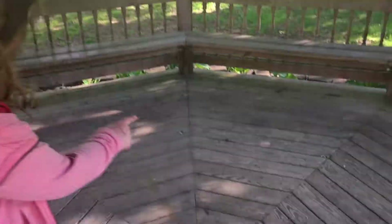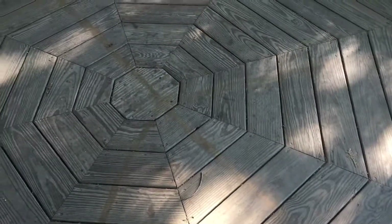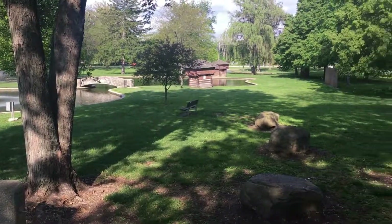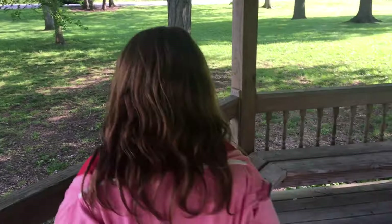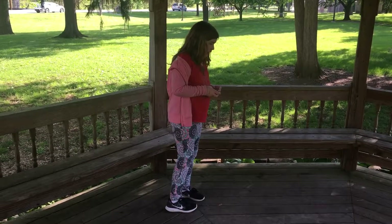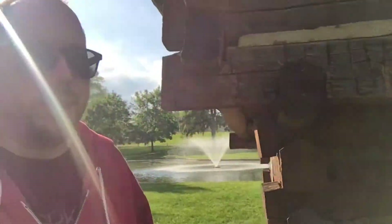You can still see that peace sign that somebody drew on the bridge — vandals. We're over here by this log cabin at the park.